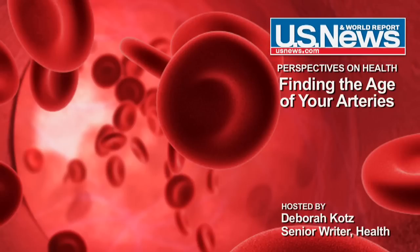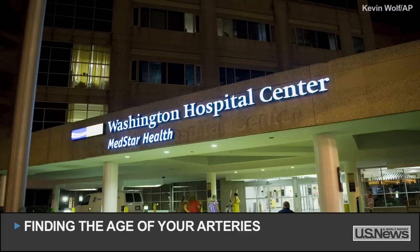How do you know whether your arteries are clear and smooth and free of plaque, or whether they're clogged and interfering with your heart function? How can we find the true age of our arteries? Here to answer that question is cardiologist Stuart Seides, Associate Director of Cardiology at Washington Hospital Center in Washington, D.C., speaking with Deborah Kotz, Senior Health Writer at U.S. News and World Report, about how to determine how well your arteries are aging.